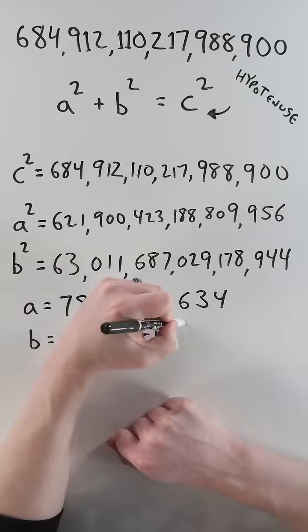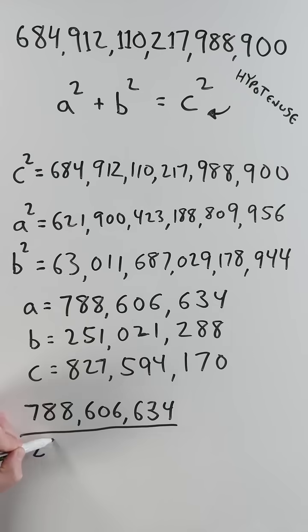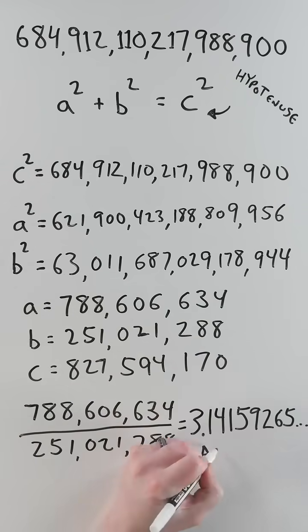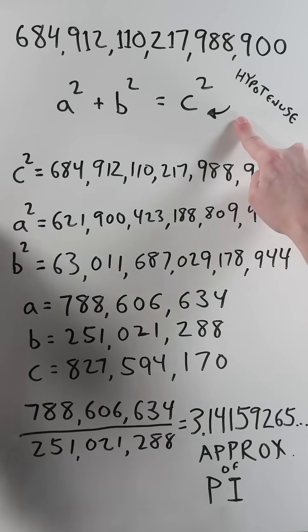Take the square root of each term to get A, B, and C. Those numbers seem random until you calculate the ratio of A to B, and you get 3.14159625 — an amazing approximation of Pi, hidden in a right triangle with a gigantic hypotenuse.